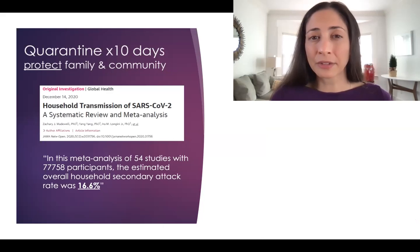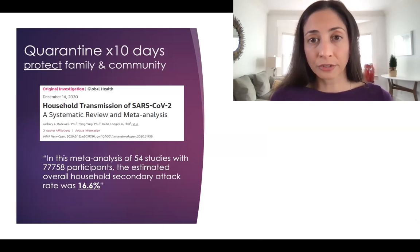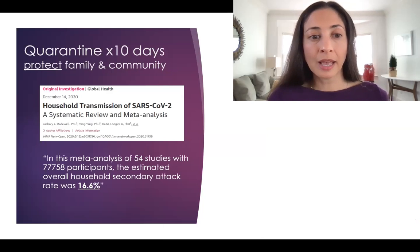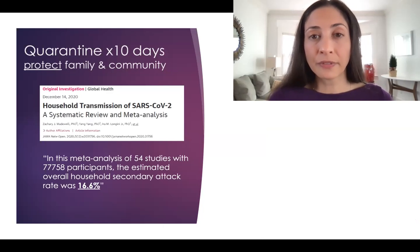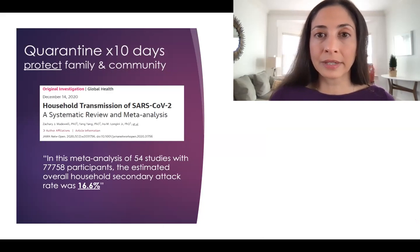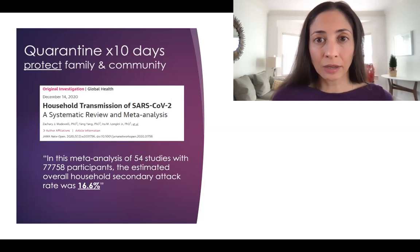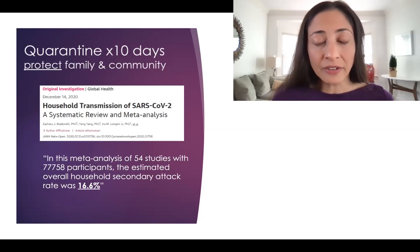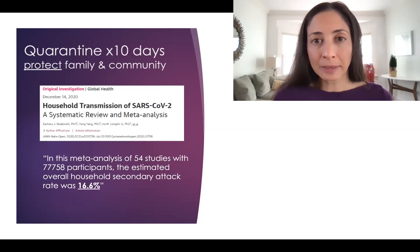The very first thing to keep in mind at the first sign of symptoms is to quarantine for a full 10 days if infected — this is to protect your family and the community. A study from the Journal of the American Medical Association on household transmission of SARS-CoV-2, a meta-analysis of 54 studies with over 77,000 patients, found the estimated overall household secondary attack rate was 16.6%. This means that if you quarantine at the very first sign of symptoms and hide in your room, there's a very good chance you can keep your family safe.